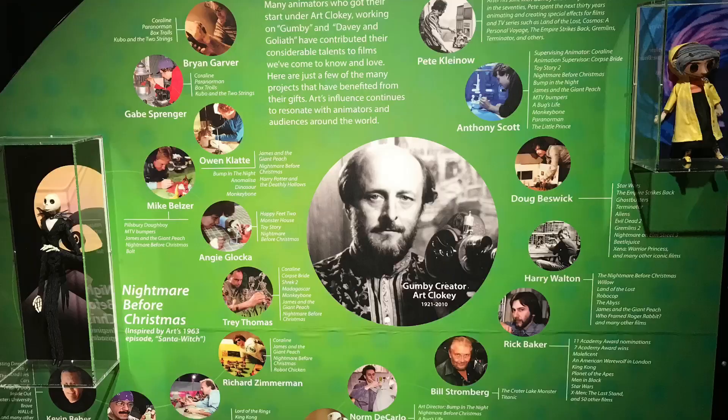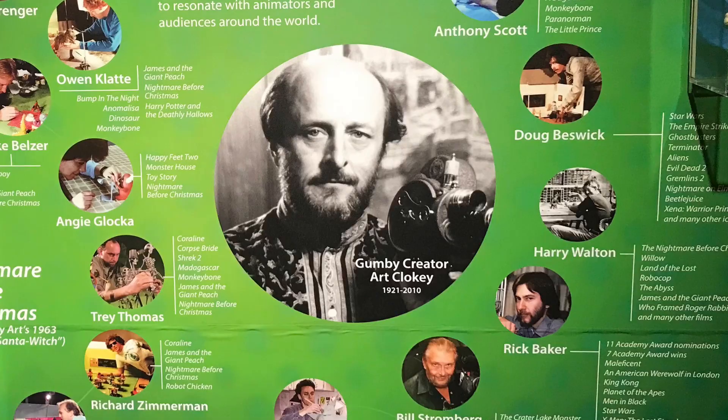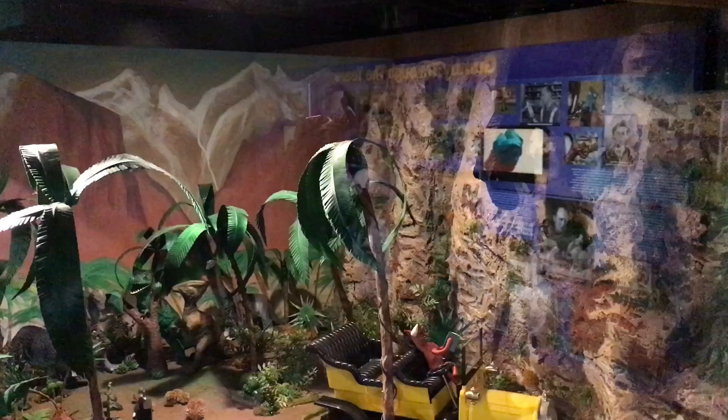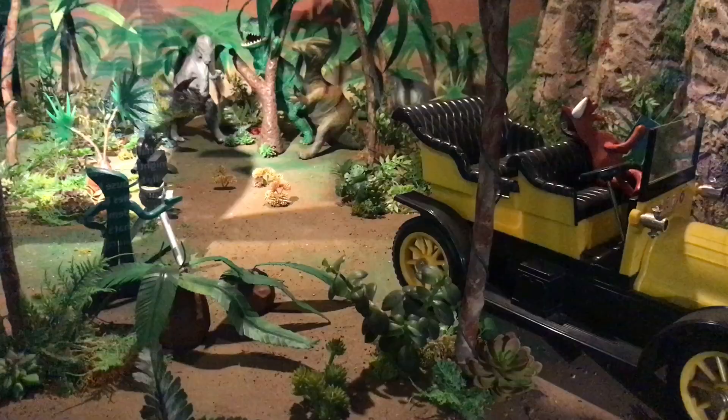Many animators started while working under Art Clokey, and some went on to use their artistic talents in movies like Star Wars, Harry Potter, The Little Prince, James and the Giant Peach, and Kubo and the Two Strings. This exhibit shows an episode called Hidden Valley, where Gumby and Pokey drive an antique car into a land where dinosaurs still roam the earth. The car in this display is the actual one used in the show over 60 years ago. We can see Gumby filming several dinosaurs hiding among the trees.